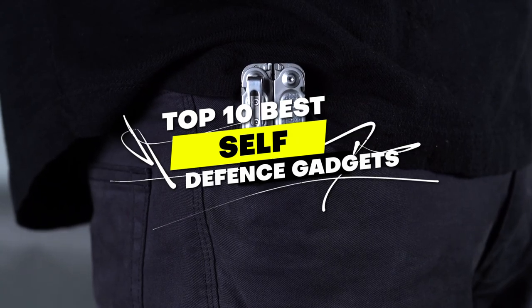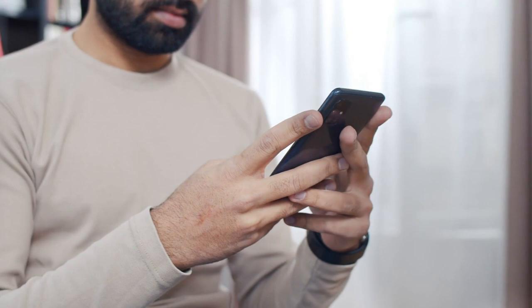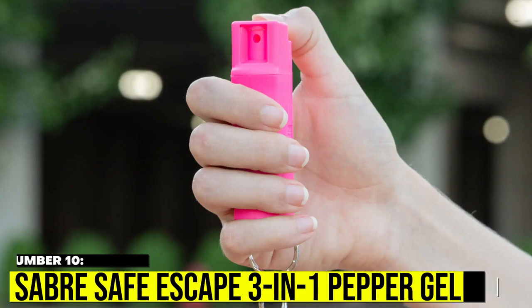So in this video, we are going to show you the top 10 best self-defense gadgets. Number 10: Sabre Safe Escape 3-in-1 Pepper Gel.